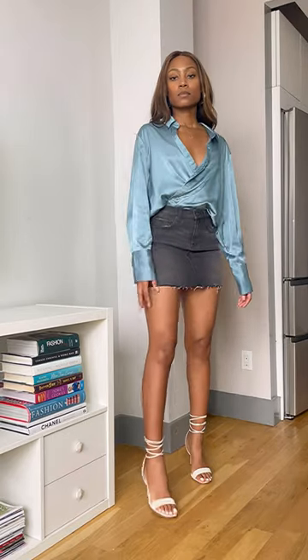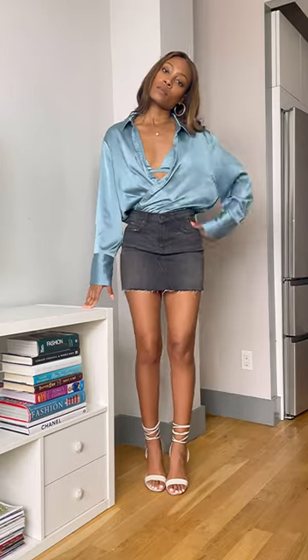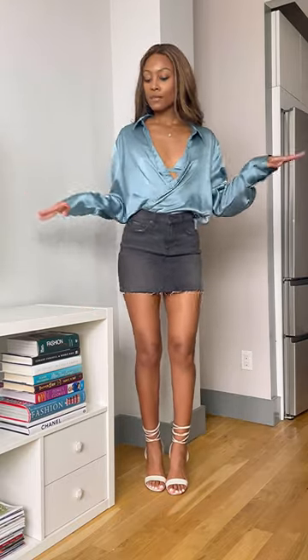Wearing a crop top or a fitted top with a mini skirt is basic. Instead, opt for a looser fitting blouse that doesn't hug the body. The looser top brings in a dash of modesty while the mini skirt still has that more sexy, leg-bearing look.